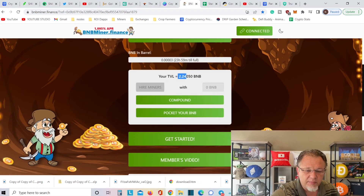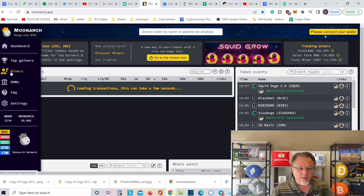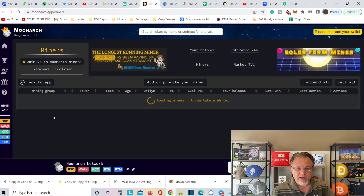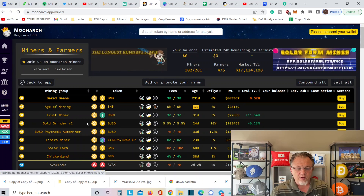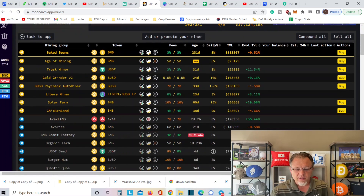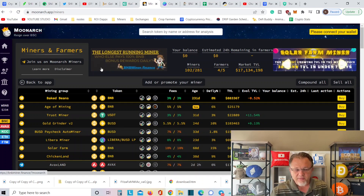I wanted to go over a couple things that are important. Over here on MoonArk for miners, I want to show you how I found out about this miner. Right here — the longest-running miner. I was on MoonArk looking at miners, checking things out. Look, this one launches in 51 minutes — BNB Comet Factory launches, which is fantastic. But my point is, right here I saw the longest-running miner, I clicked it, and that's how I found out about this.